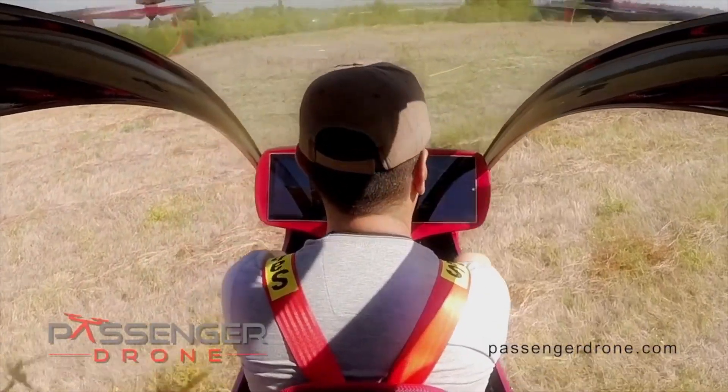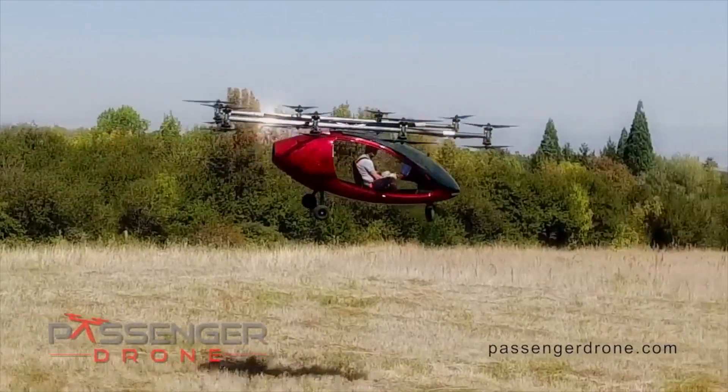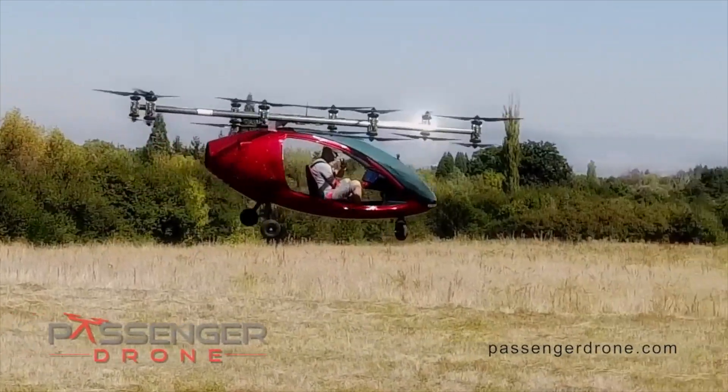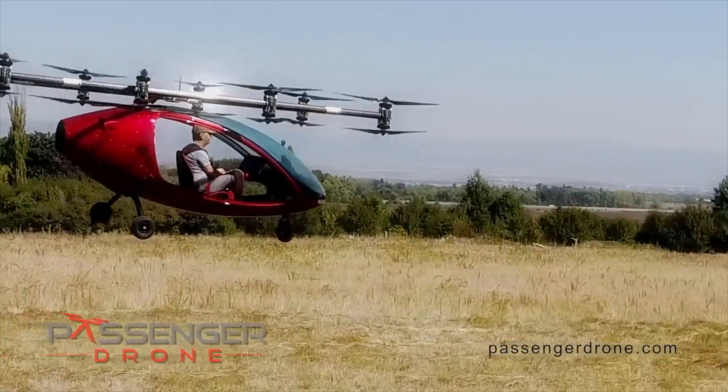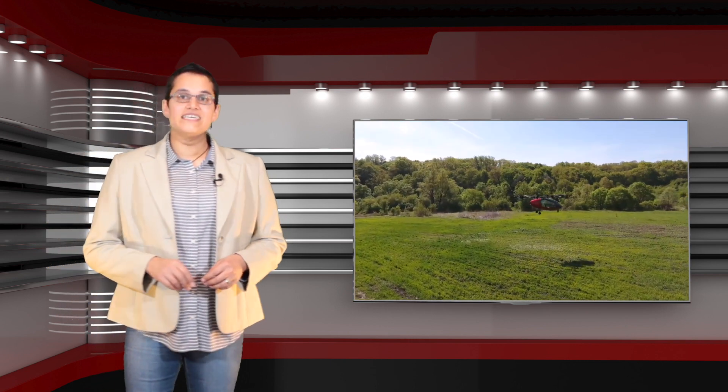The system has onboard controls that allow full autonomy, and telemetry to allow ground-based control, in addition to manned control at various levels, from a touch-based system through to a single joystick control. We should be able to bring you more news about Passenger Drone after CES 2018, because they are planning to announce something there.